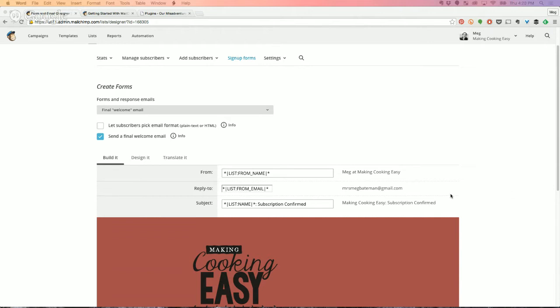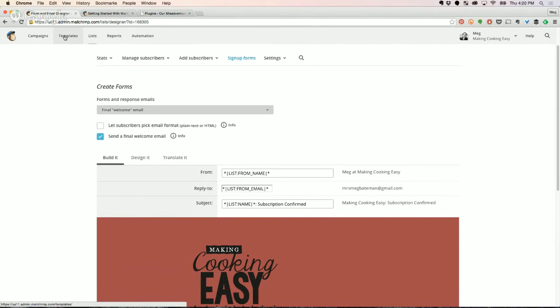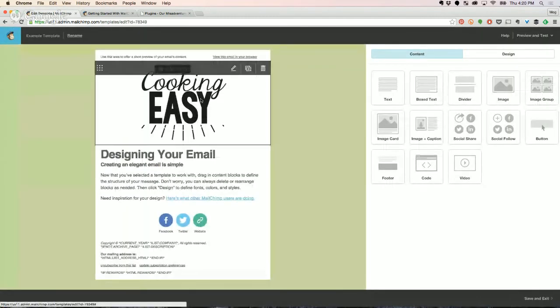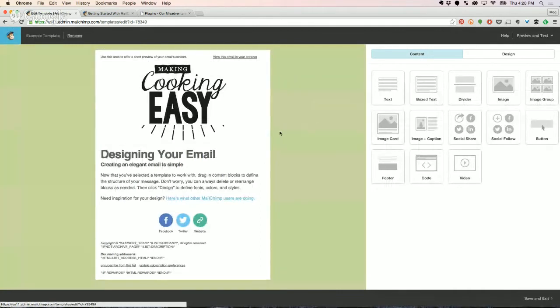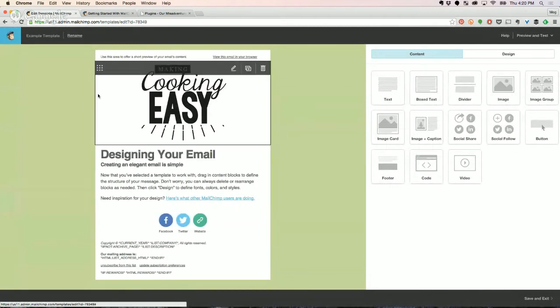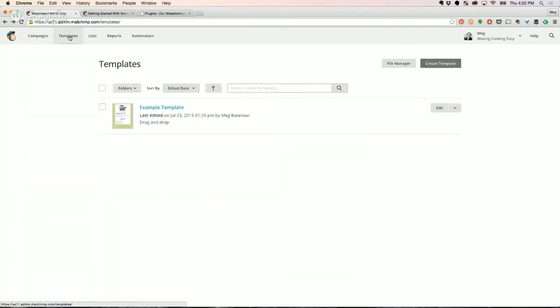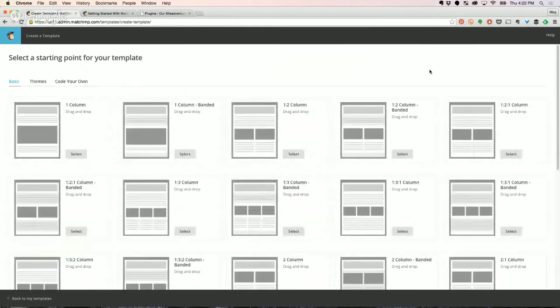The next thing we're going to do is create our email template. This is the bare bones of our emails that are going to go out — this isn't the actual email itself. Let me show you one I created ahead of time. So we're in the Templates tab. We're going to hit Create Template. This is where a lot of people are completely overwhelmed. I say start with the basic, and then switch things up if you feel like you need something with more features.